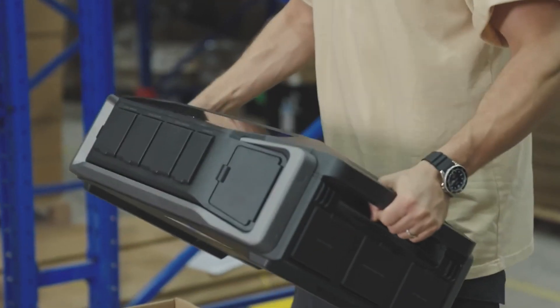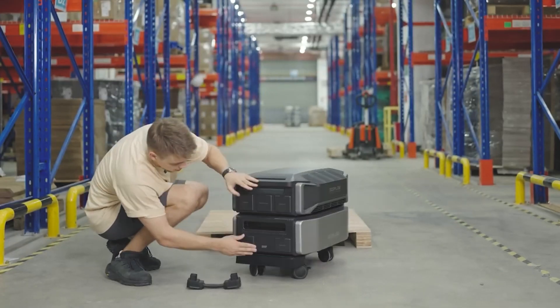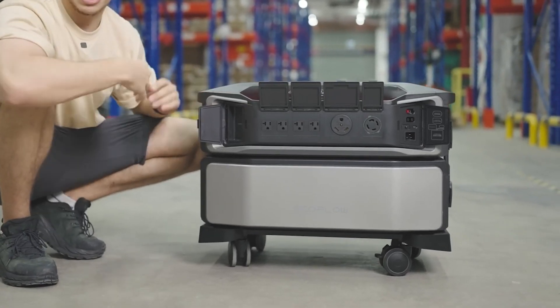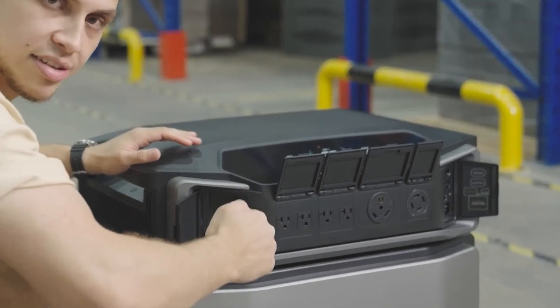The Delta Pro Ultra is a mobile and portable power station on wheels that can connect to your home, give you power for up to 30 days or more, and you can charge it with solar, your home, your car, etc. The price point really seems good too, looking at somewhere between $500 and $750 per kilowatt hour.